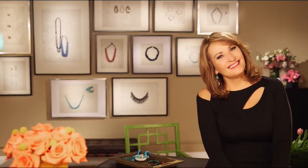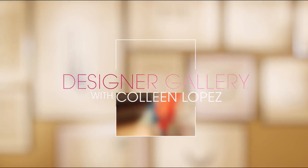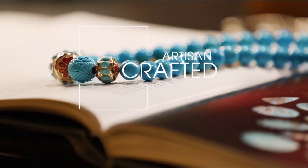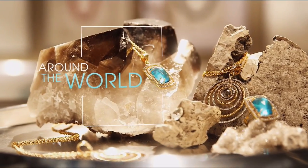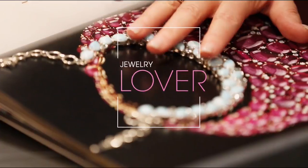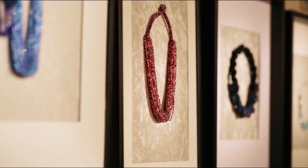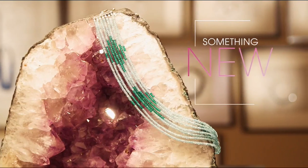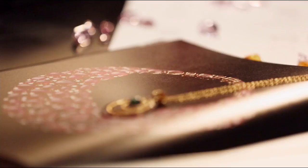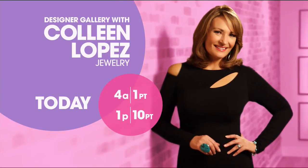Jewelry is an adventure. When you come to the designer gallery and browse our collections, you find one-of-a-kind artisan-crafted jewelry from around the world. You get to meet the artists, hear the passion and inspiration behind every piece. It's exciting for a jewelry lover to share those stories and bring their treasures home to share with HSN jewelry lovers.